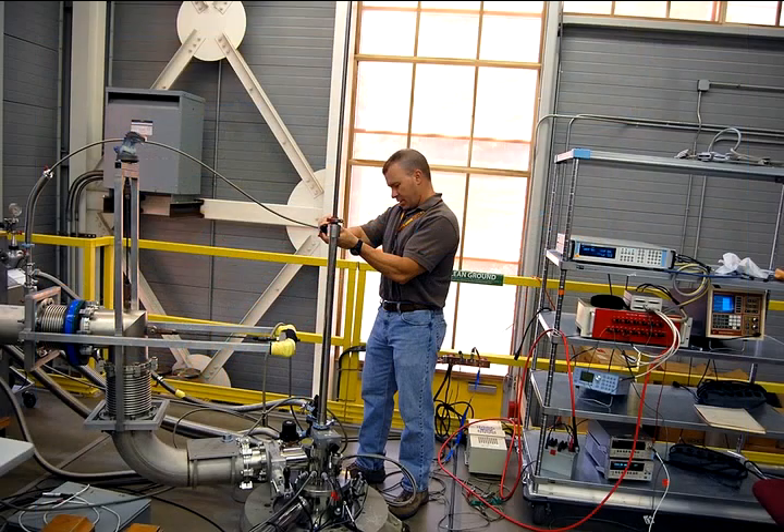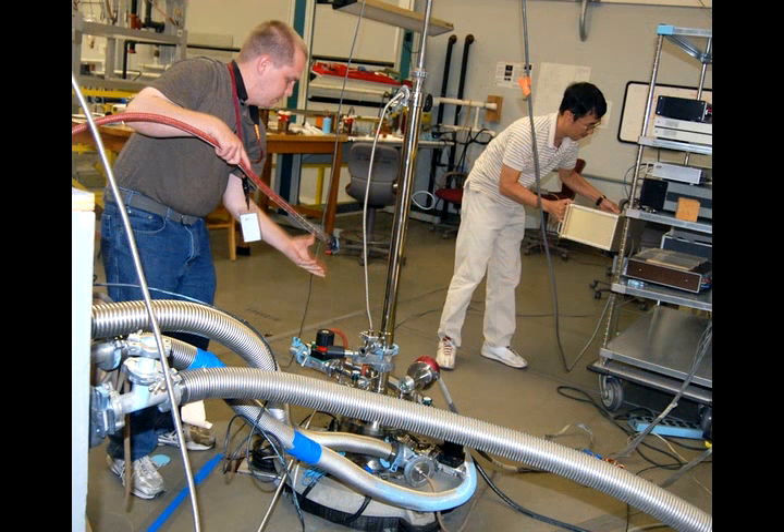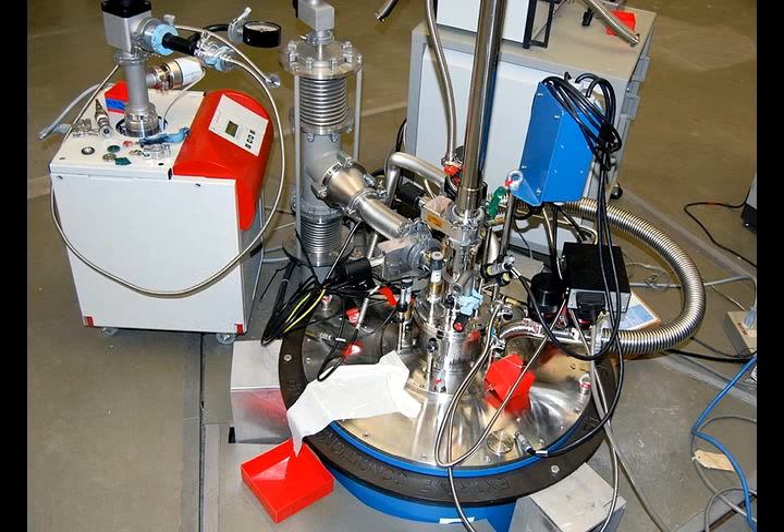There are two other magnets in the facility. Each one of those magnets has a maximum field strength of 20 Tesla. Located in the bore of these magnets are dilution refrigerators and helium-3 refrigerators, which allow our experimenters to get down to temperatures even lower than 4.2 Kelvin.